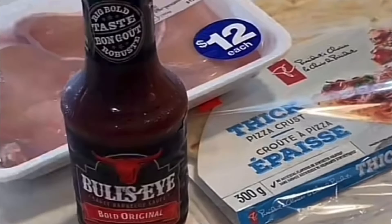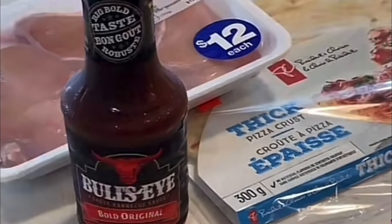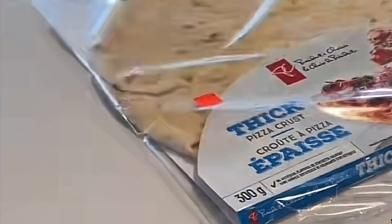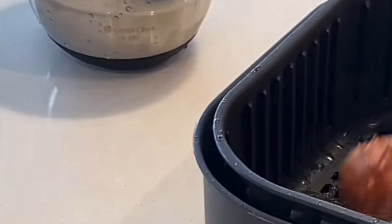Come cook with me! I'm gonna be making pizza from scratch and I'm super excited to try this out. I hope you enjoy! If you haven't subscribed, make sure to subscribe, like the video, and leave a comment down below.